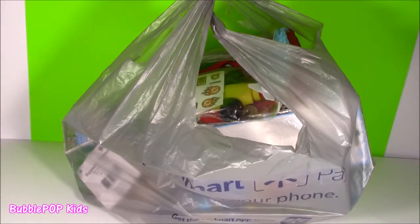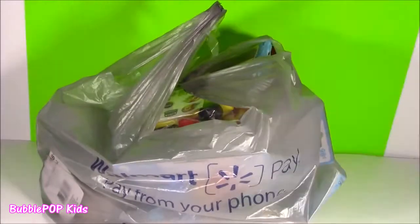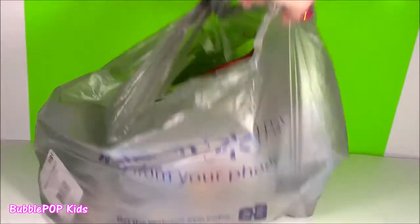Hey guys, Bubble Pop Kiss here. Hope you're ready for some cute little stuff. We got a Walmart haul right now. Are you serious? You like went to Walmart today? Can't believe this.